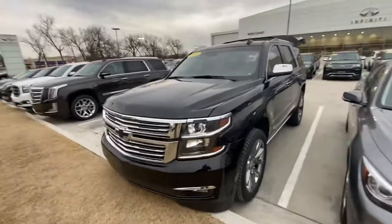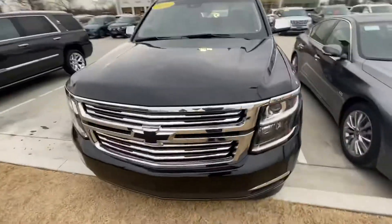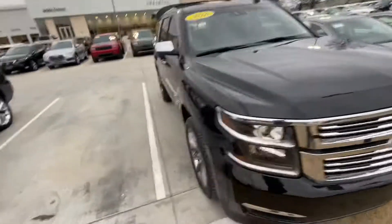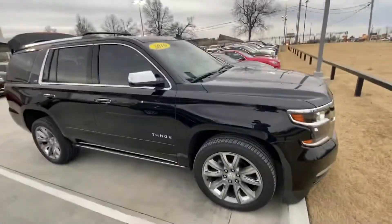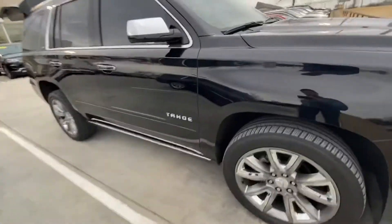Hey Shane, this is Connor with Jackie Cooper. Here's the Tahoe we had discussed. The vehicle is in excellent condition. The only little things I've seen — and I'll send you some separate pictures, they probably just make it look a little worse than it actually does —